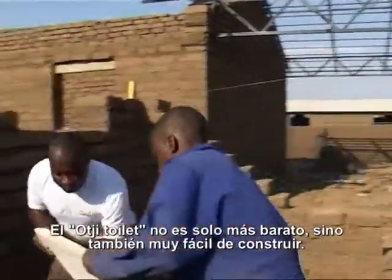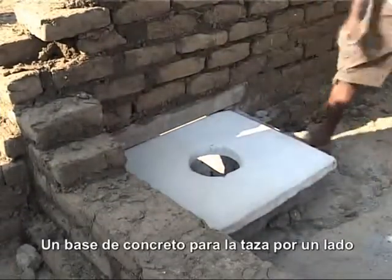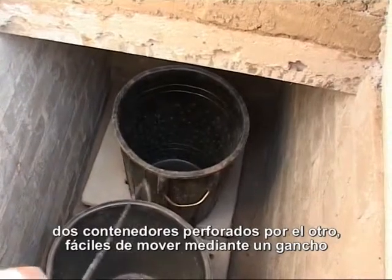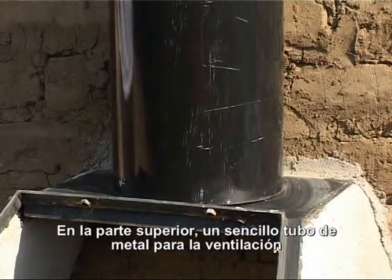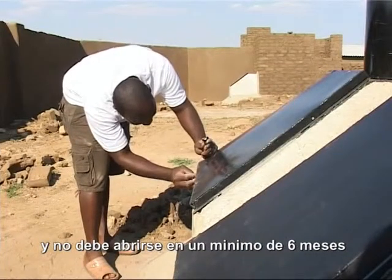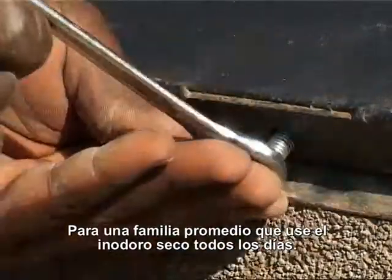The Ochi toilet is not only cheap but also very easy to build and clean. A concrete base is constructed for the toilet on one side, with two perforated containers in a hole on the other, easily moved with a hook. On top, a simple metal pipe for ventilation. The whole box is tightly closed and does not have to be opened for a minimum of six months if an average-sized family is using the Ochi toilet every day.